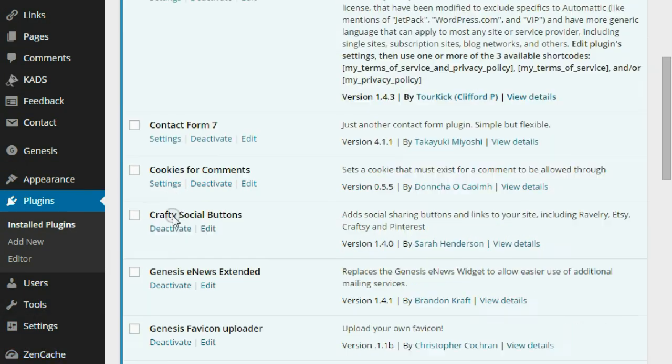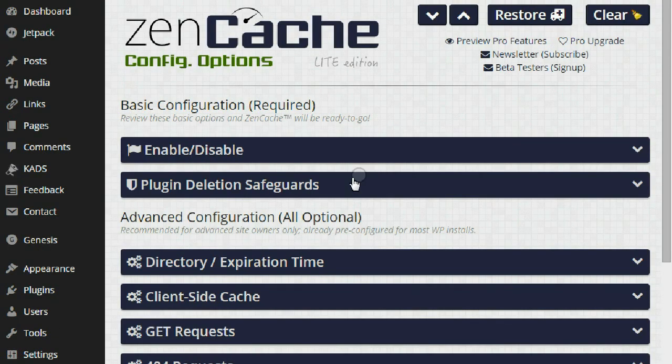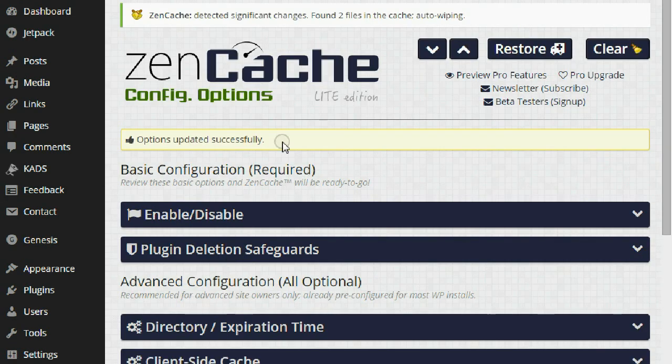That's simple. Now go to Zencache in your dashboard on the left side, and go to the enable/disable area. Make sure it's enabled — if it's disabled, make sure you click yes, enabled. And you're ready to go. Make sure you save all the changes. And that's it — you're done with step one.